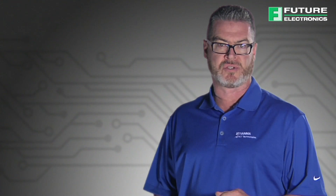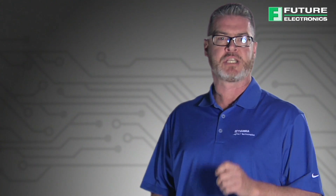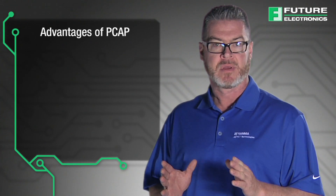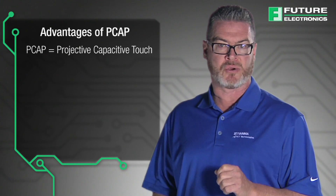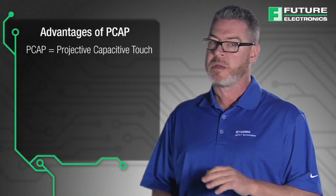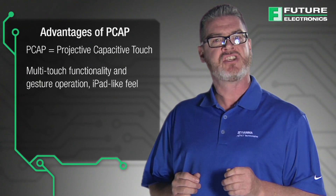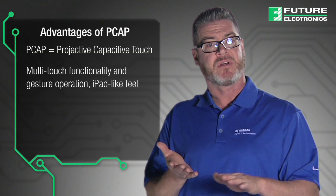The latest and often best touch technology to use for industrial applications is Projective Capacitive Touch, often referred to as PCAP. The advantages of PCAP Touch over other options include, but are not limited to, multi-touch functionality and gesture operation, and an iPad-like feel,